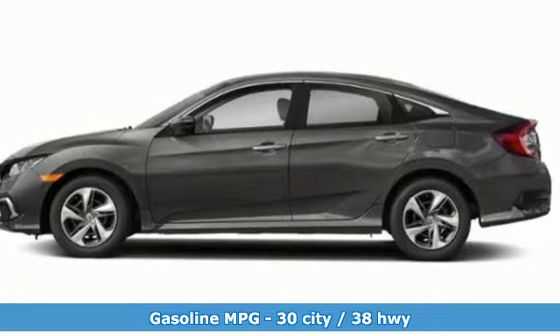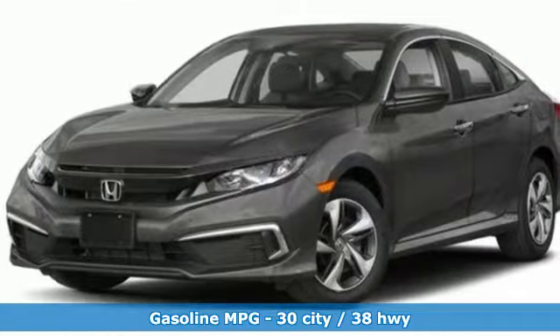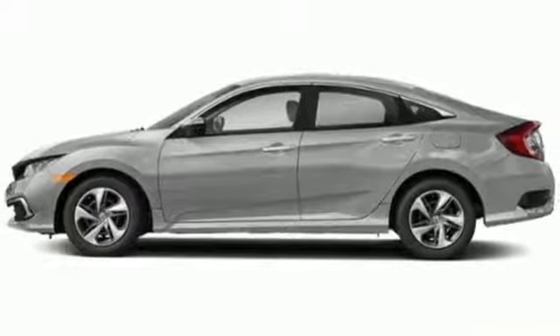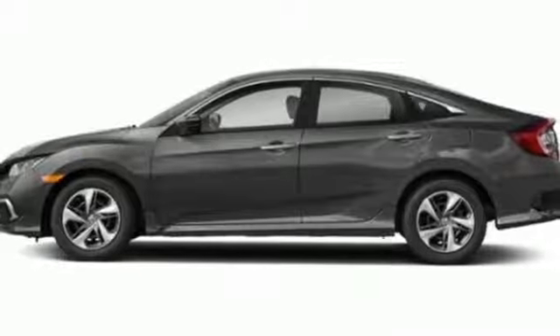Streaming audio, wireless phone connectivity, manual tilting steering column, multifunction steering wheel, manual telescoping steering column, automatic transmission, metallic paint, gas pressurized shocks, and inline 4-cylinder engine. It's a Honda, so longevity comes standard.